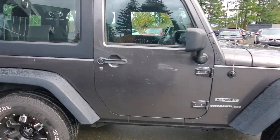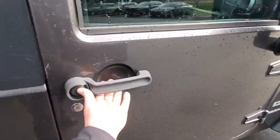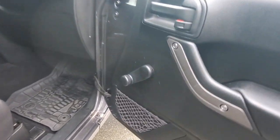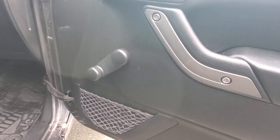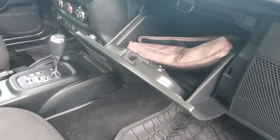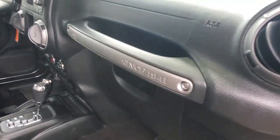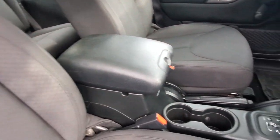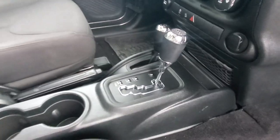Up front in the passenger seat it's got a nice cloth upholstery. There are wind-up windows — less to go wrong — and your door locks. The glove box has an owner's manual: Jeep since 1941. You've got the big armrest with storage underneath and your cup holders.